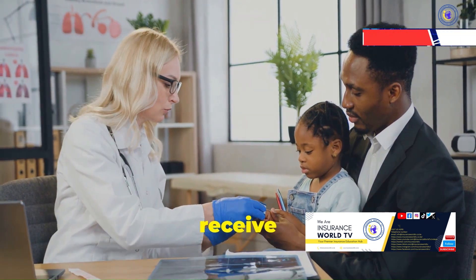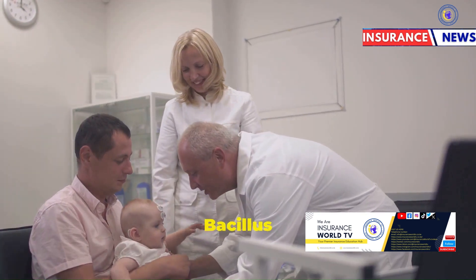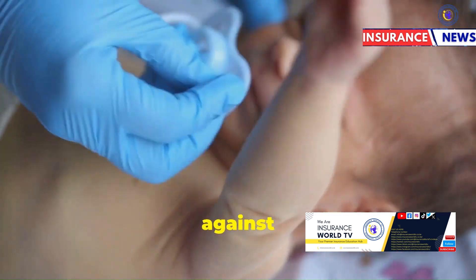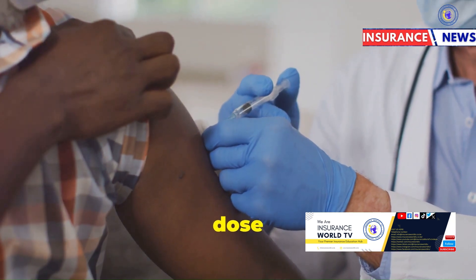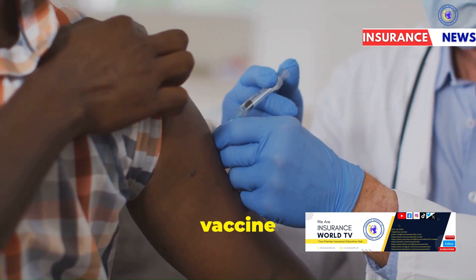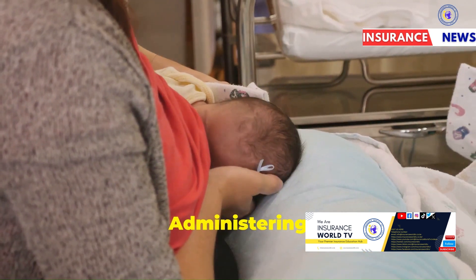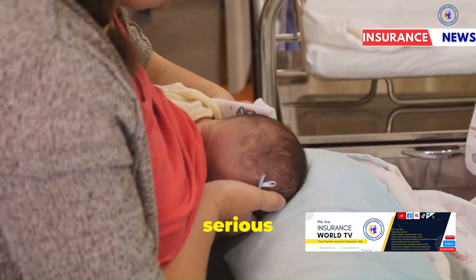At birth, your baby should receive the following vaccines: one, BCG (Bacillus Calmette-Guérin), which protects against tuberculosis (TB); and two, OPV0, or Oral Polio Vaccine zero, the initial dose that helps protect against poliomyelitis. Administering these vaccines at birth helps ensure early protection against these serious diseases.